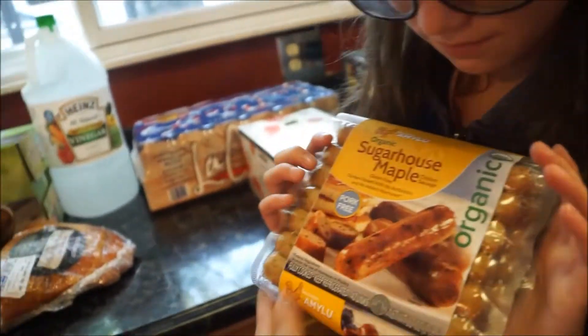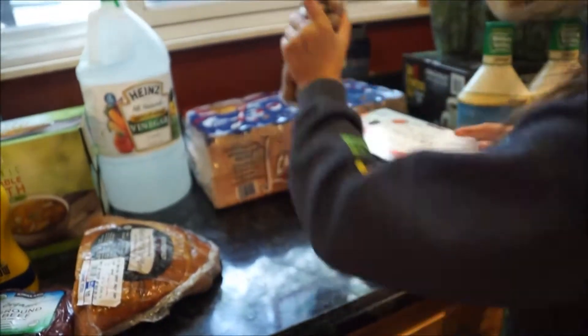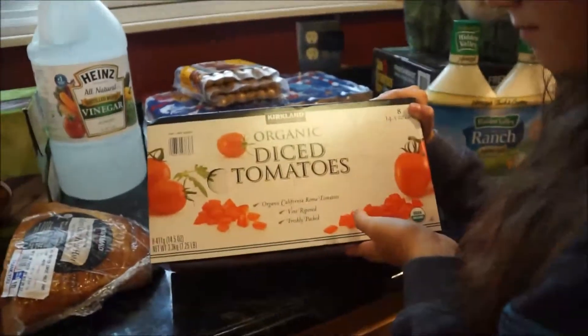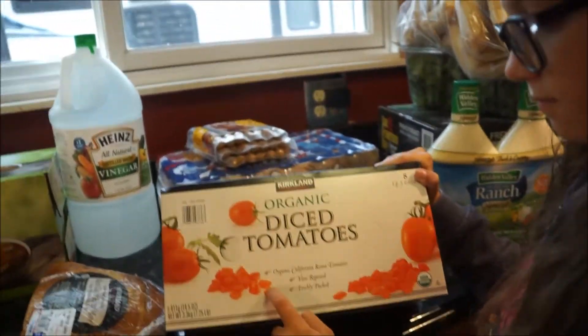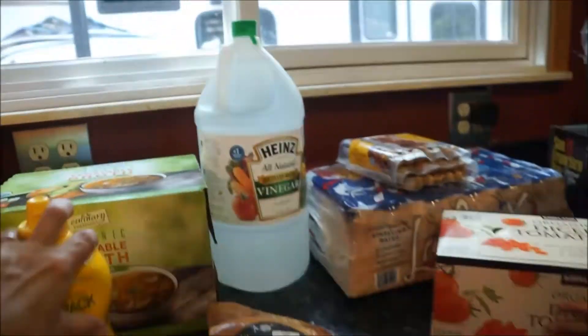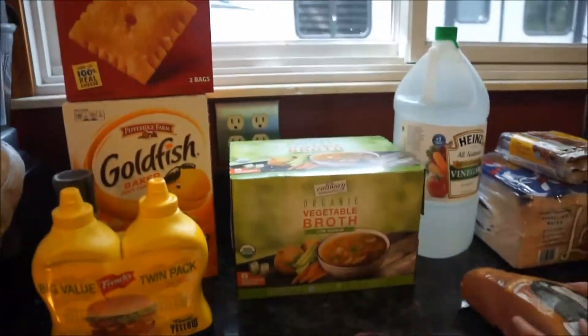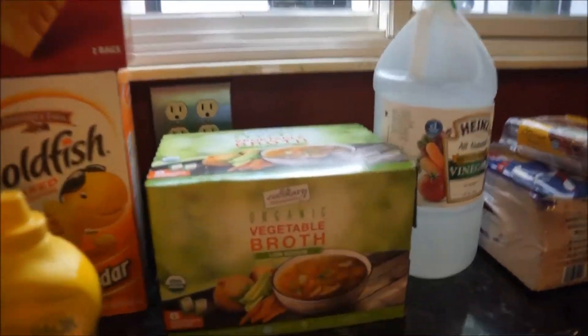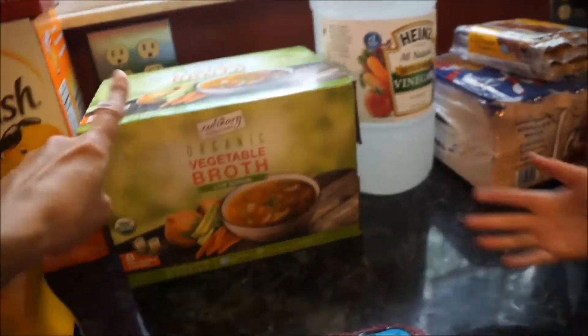I got a case of diced tomatoes — we were out of these. I use them for soups and chili, and I'm making chili this month, so that's why I got them. Moving on, we are getting into soup season. I also got this organic vegetable broth, which I use for different soups and things like that.